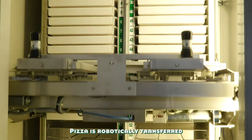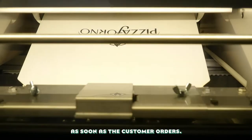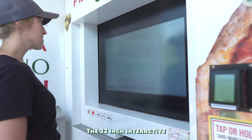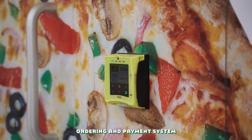Pizza is robotically transferred from the refrigeration unit to the proprietary convection oven as soon as the customer orders. The 32-inch interactive LED screen streamlines ordering, and our payment system accepts all major payment options.